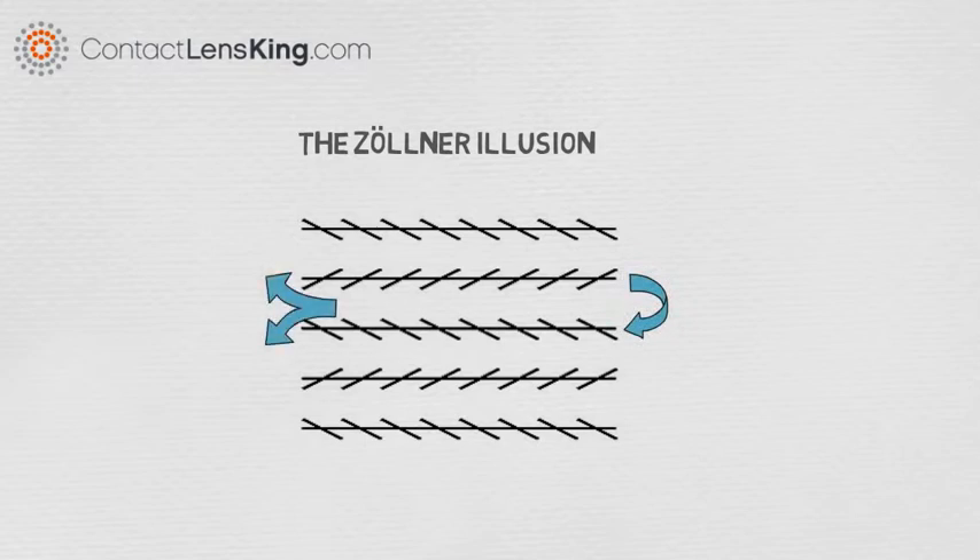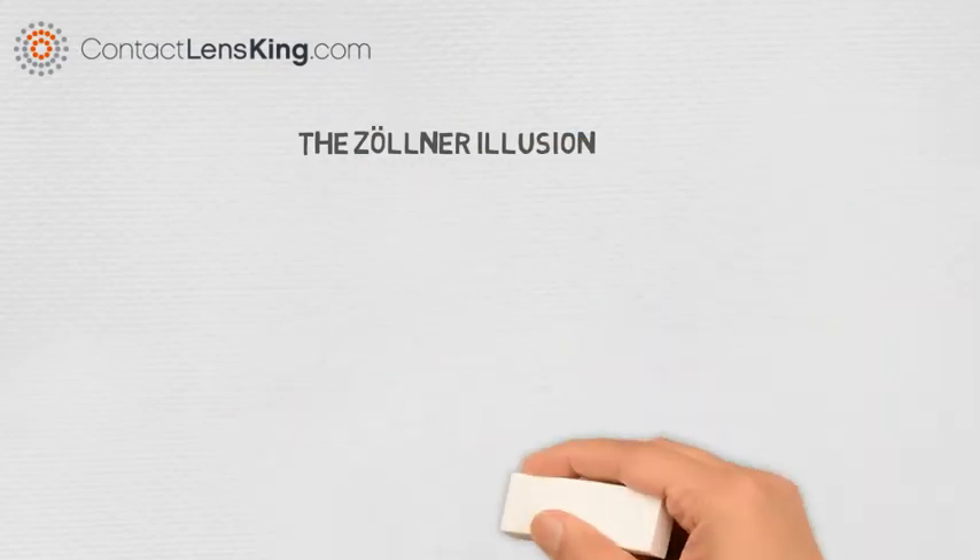The illusion may also create an impression of depth. When adding shorter lines on an angle to the longer lines, it helps create the illusion that one end of the longer line is nearer to the viewer than the other end.